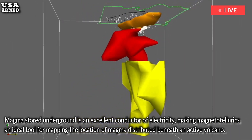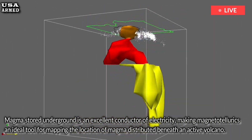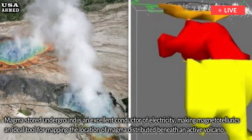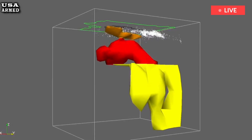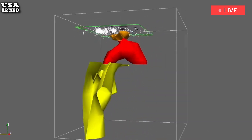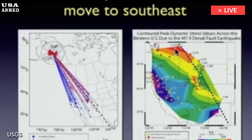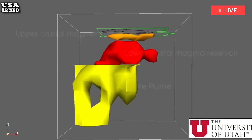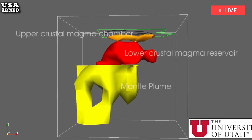Using magnetotelluric data collected across the Yellowstone Caldera in the summers of 2017 and 2021, geophysicists modeled where magma is stored beneath the region as deep as 47 km below the surface. At shallow depths — approximately 4 to 11 km (2.5 to 7 miles) beneath the Yellowstone Caldera — four distinct reservoirs of rhyolite magma storage were identified.